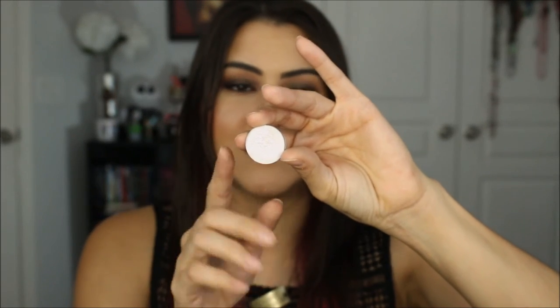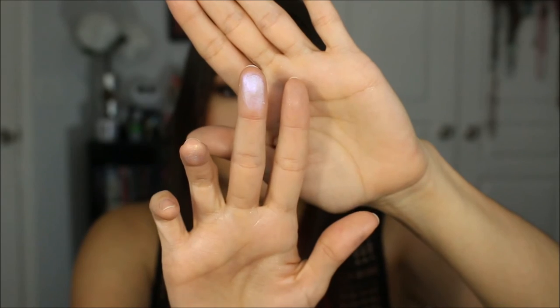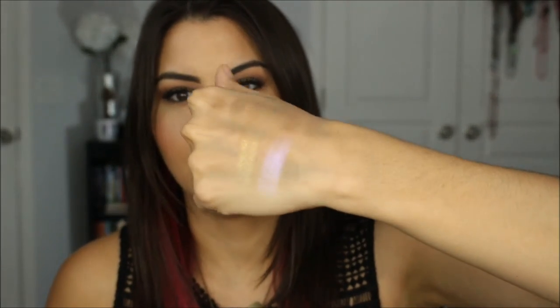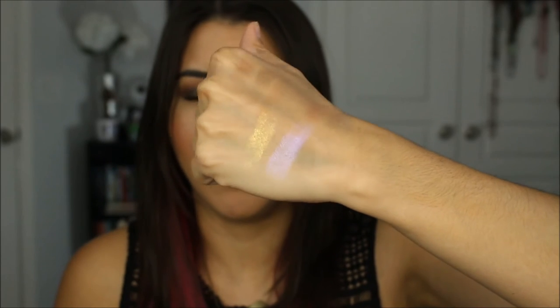Next Level is so appropriately named because it's a dual chrome beauty — I don't even know how she made this, but it's so gorgeous. It's like a beautiful iridescent blue-purple highlighter. These highlighters are amazing. If you're looking to support and show some love to someone, definitely show it to Nikki.